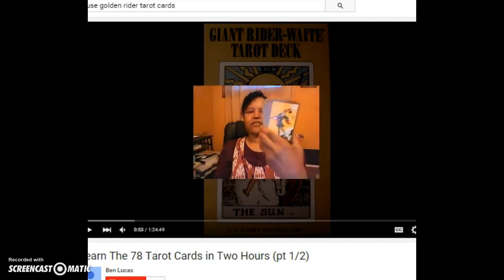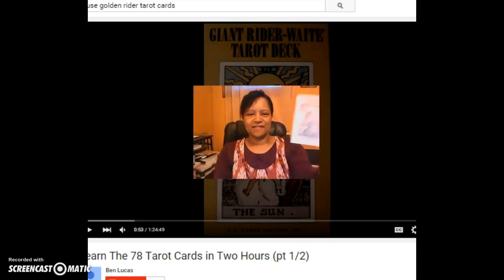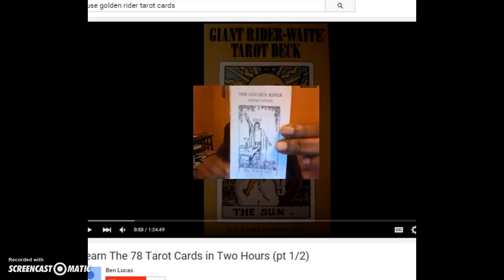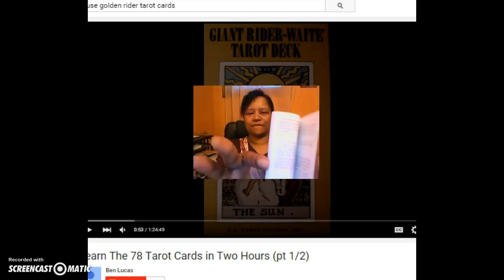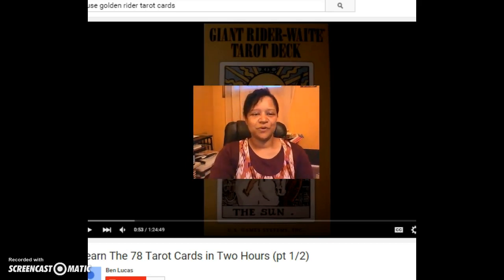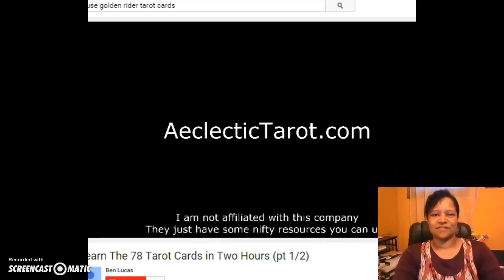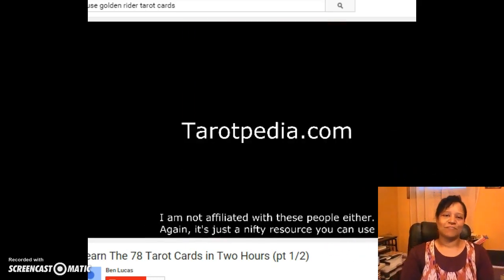Here are the cards, and here's the book. Let's take a listen to a video from eclectictarot.com — I use their site frequently as a reference point, as well as the Rider-Waite booklet and tarotpedia.com.